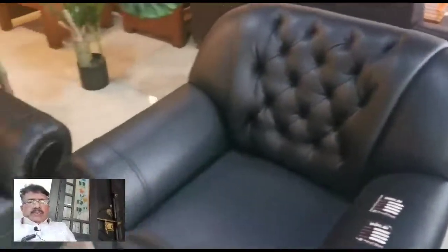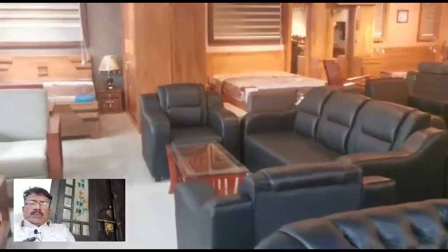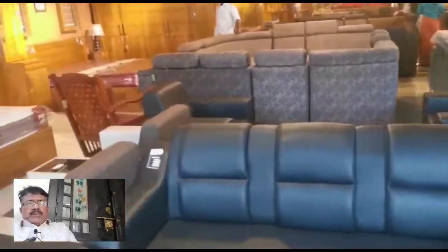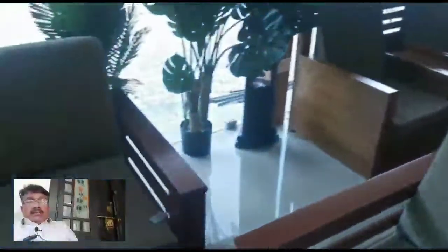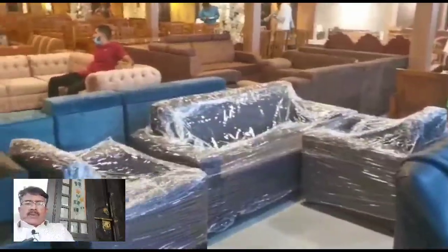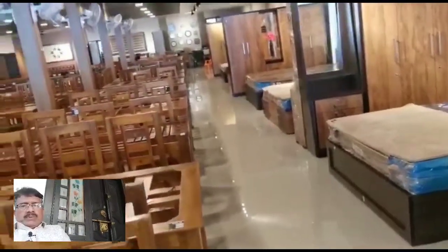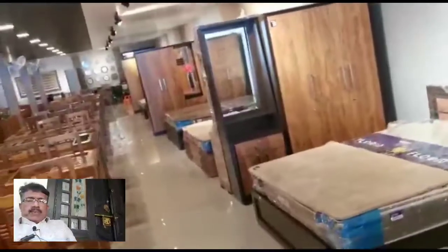I have a few other furniture to show. We had a lot of time for people to understand. There is also a lot of design and furniture like alamara.